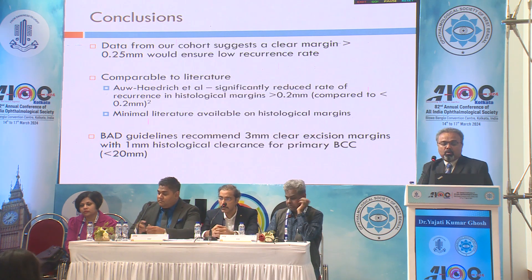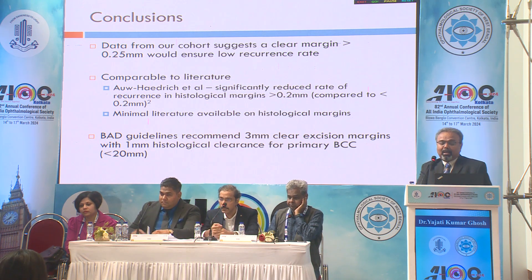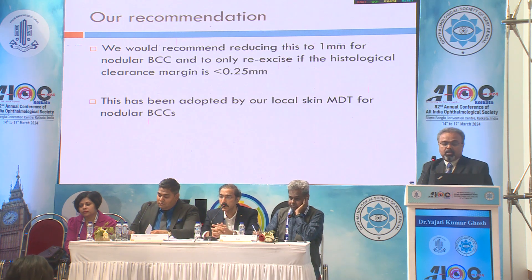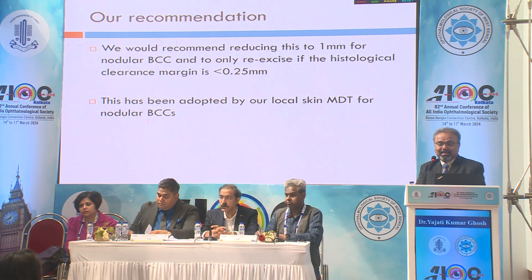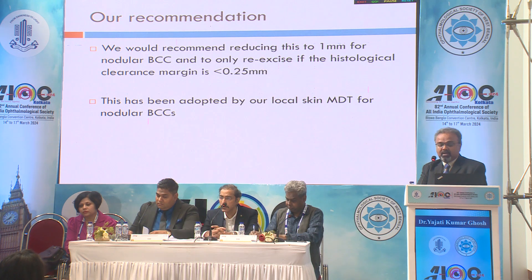To conclude, we found that 0.25 millimeter or more and less than 1 millimeter was giving us enough clearance, comparable to literature. BAD guidelines recommend 3 millimeters, so we have recommended 0.25 millimeter margins, which has been accepted by our local skin MDT for nodular BCCs.